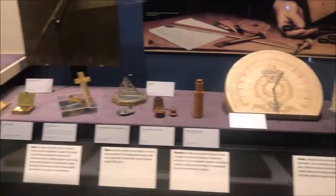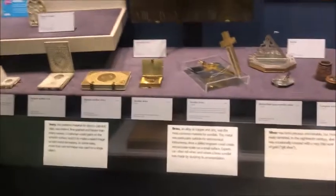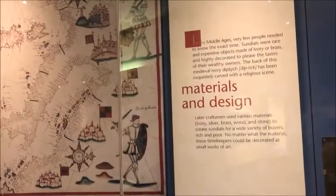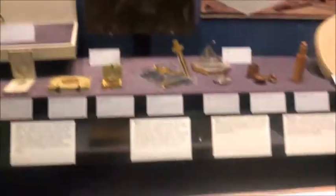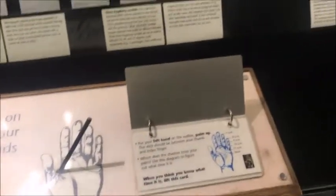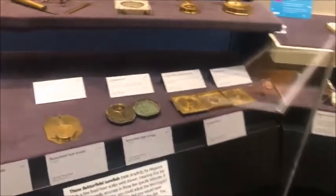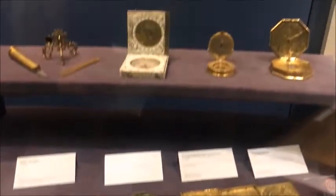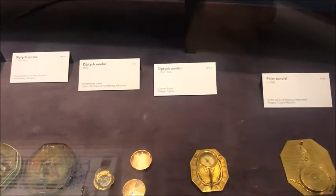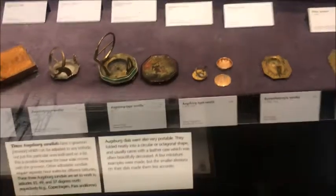If you guys have time, just pause and read what the things are saying. These were all the tools designed either to measure time or to measure different stars and things. This was a very cool thing — you can actually measure time by seeing the shadow on your hand. And these are tools to measure direction and the latitude you are in, and there is an evolution of that.